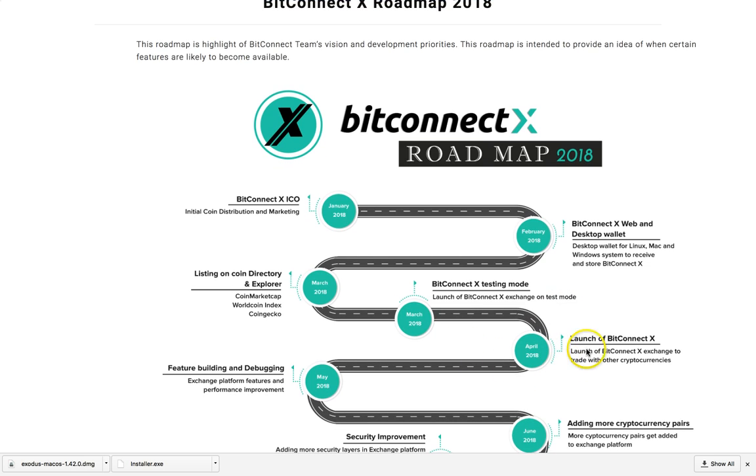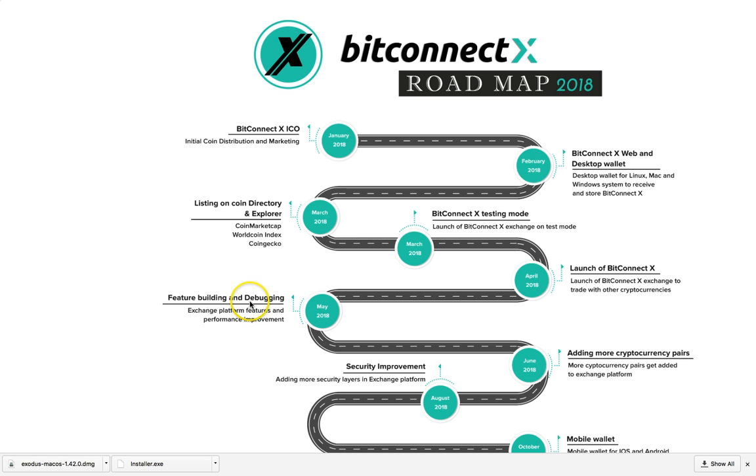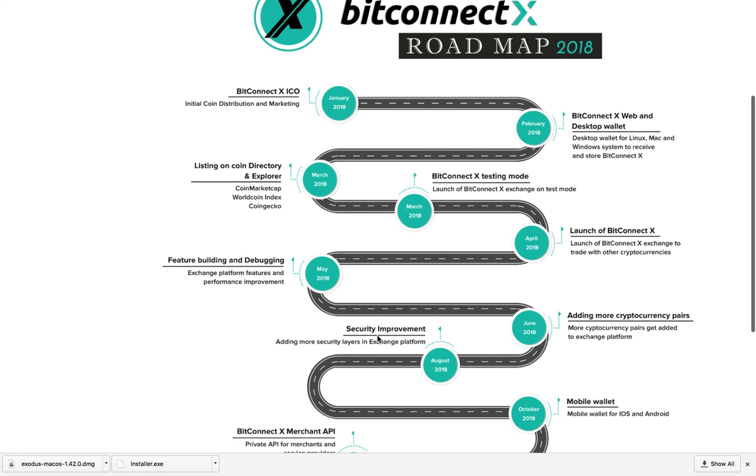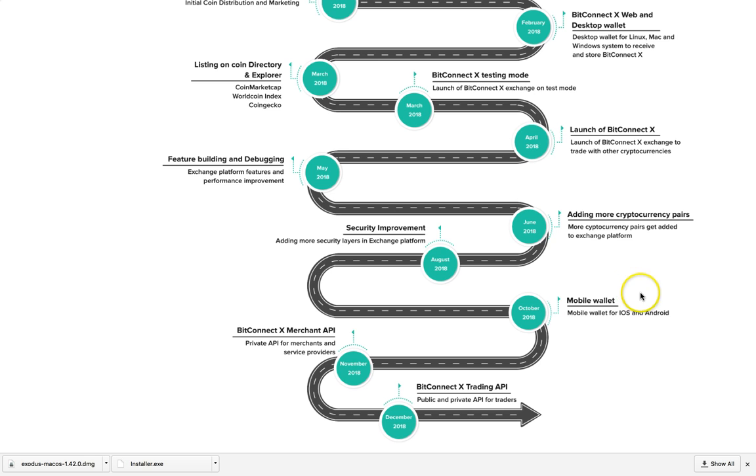BitConnect X testing mode — launch of BitConnect X exchange test mode — in March. Then in April, launch of BitConnect X exchange to trade with other cryptocurrencies. After that, feature building and debugging: exchange platform features and performance improvements, adding more cryptocurrency pairs, and security improvements.